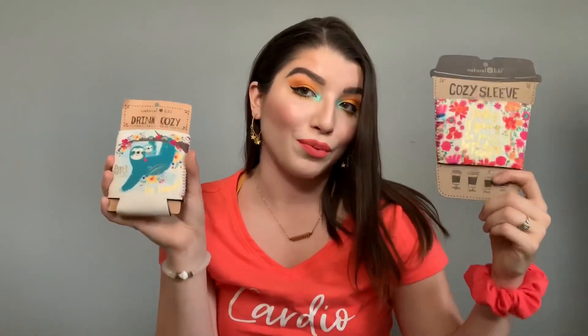I also got this one that says 'Don't hurry, be happy' — it's got a little sloth on there, super colorful and super cute. This is the style that has the bottom on it, so they've got different options depending on your preference.